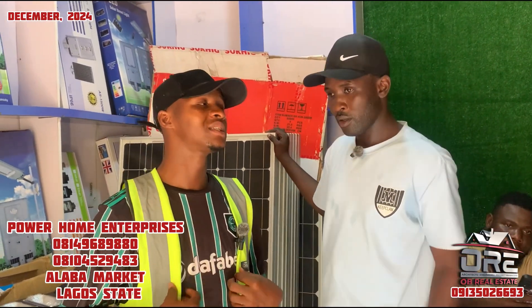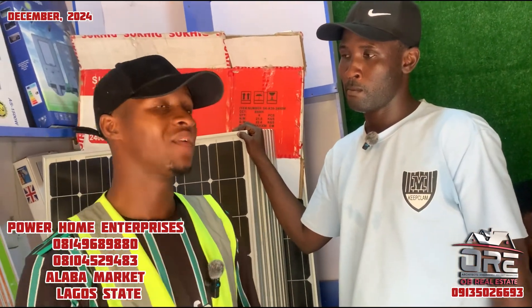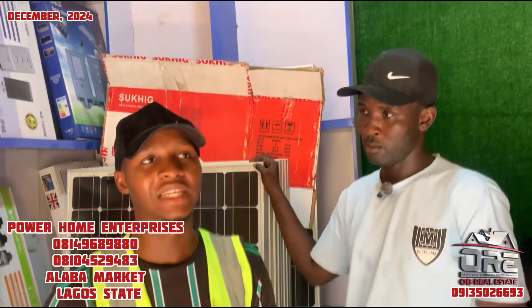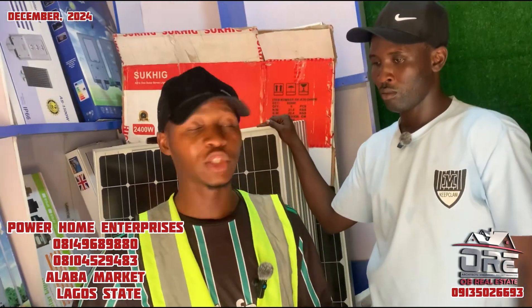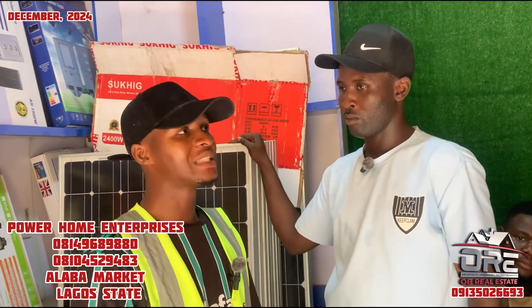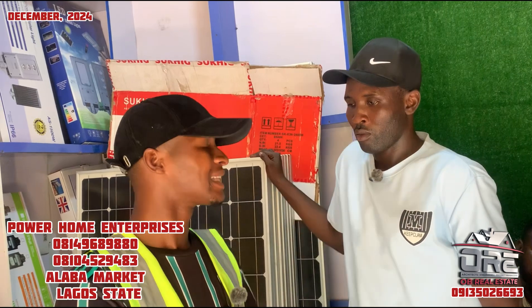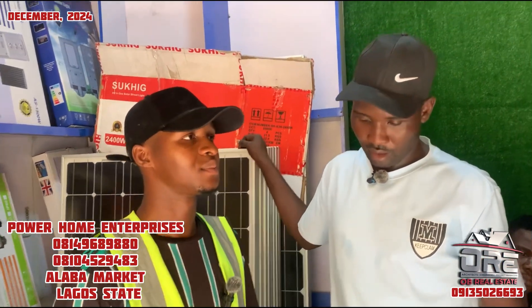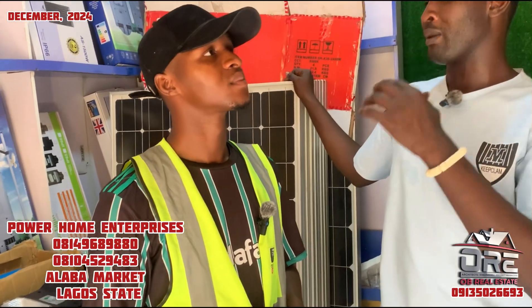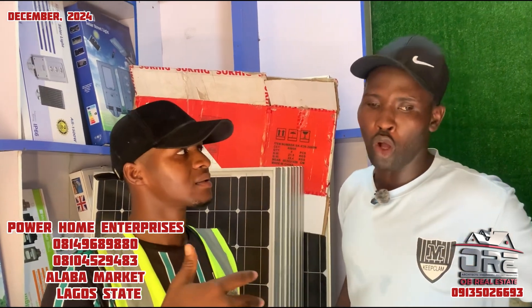How many years have you been in this business? I have been in this business for at least seven years. Do you accept installment payments — for example, can someone pay part now and balance on delivery? Actually, yes — if you've already paid, we can keep the goods for you. And we won't tell them the price has changed once they have paid.